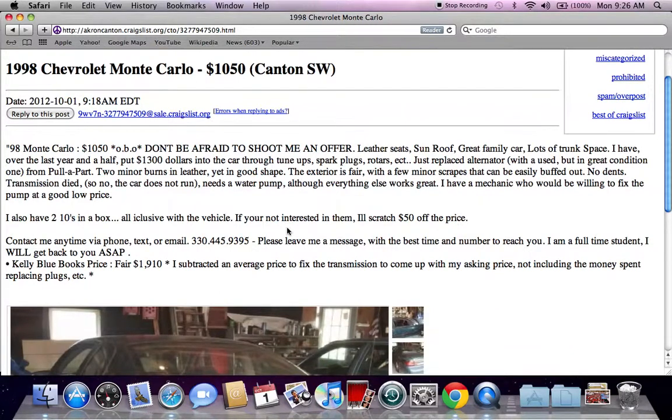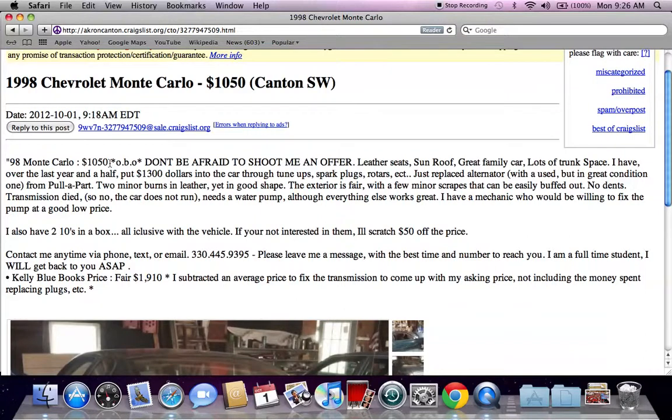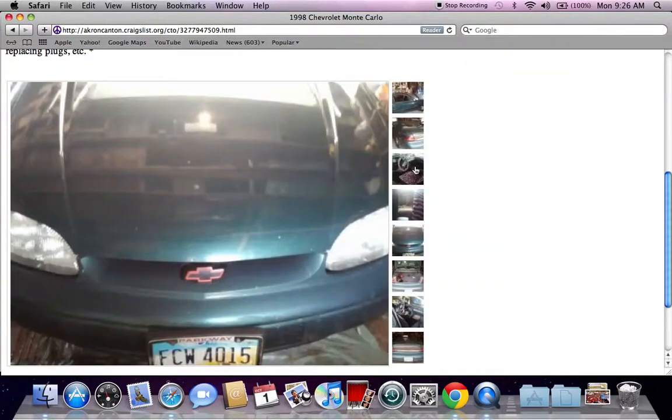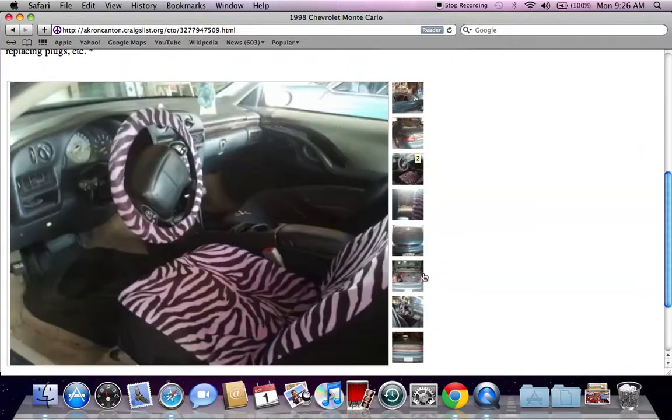Something else that is important with Craigslist, especially lately, is OBO. A lot of people are willing to take a best offer — OBO stands for 'or best offer.' So if you only have $900 or $800 cash, there's a good chance that you could walk away with this particular vehicle.